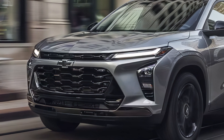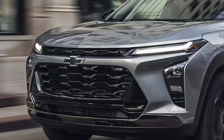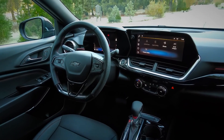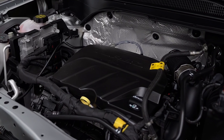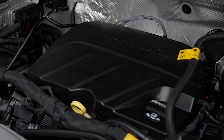One of the things that sets the Trax apart from its competitors is its value. It's one of the most inexpensive vehicles in its class, but it doesn't skimp on features. You'll get a comfortable ride, plenty of tech, and a stylish design, all for a price that's hard to beat. And while there are some hard plastic interior panels, they're designed to look nice and don't feel cheap.